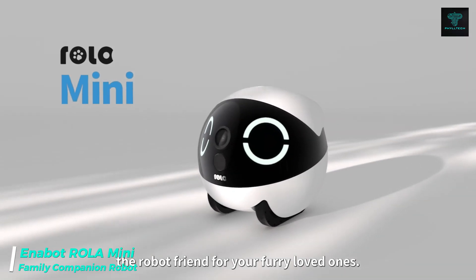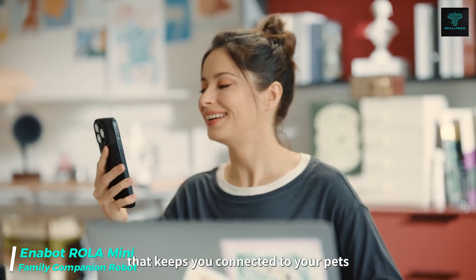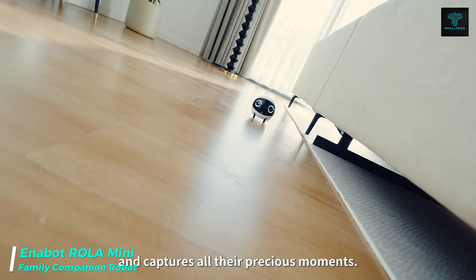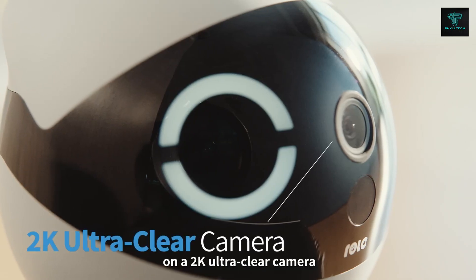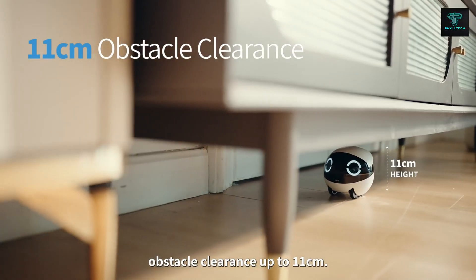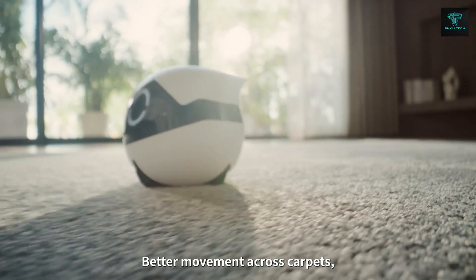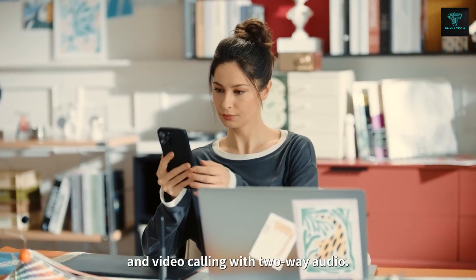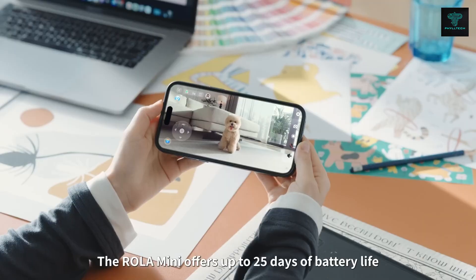The Enabot Roller Mini is a charming companion robot designed to enhance family life. Equipped with a moveable 2K camera, Roller Mini can capture precious moments with your pets and family members. It detects abnormal movements, providing an extra layer of security for your home. With two-way voice communication, families can stay connected from anywhere. The Roller Mini also has excellent mobility, climbing small obstacles and slopes with ease, and its 25-day battery life on a single charge ensures continuous interaction.